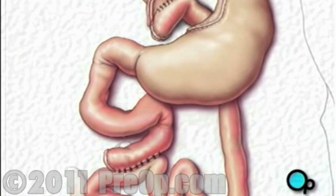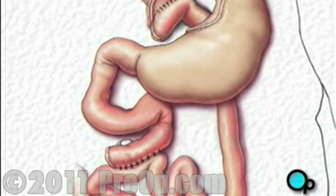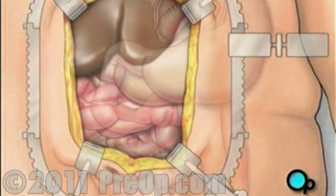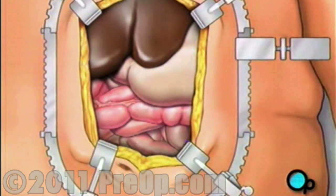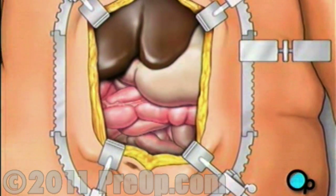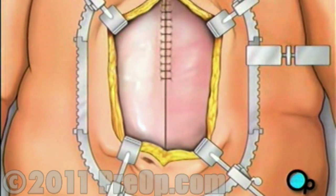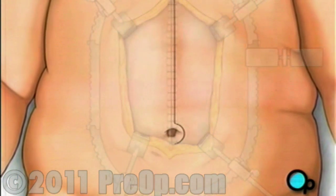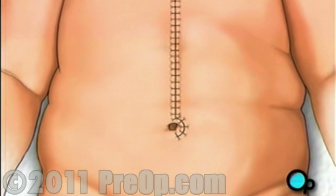Finally, your doctor will check to make sure that all the new connections are secure and that there are no leaks. The liver and other organs are placed in their proper positions. A drain is put in place to remove any excess fluids. Then the team closes the surgical field by joining the muscles with sutures. Then the connective tissues are closed. The skin is sutured together and the incision is closed.